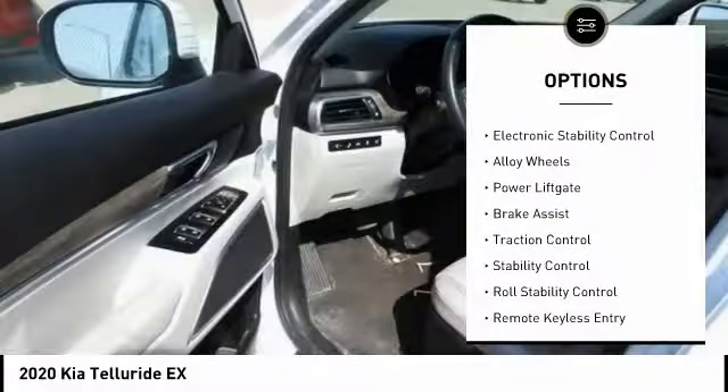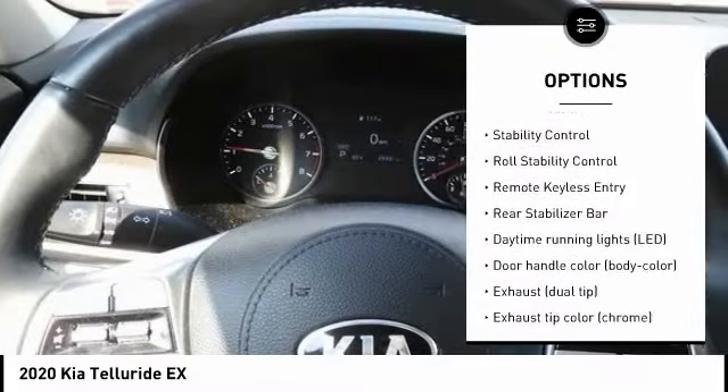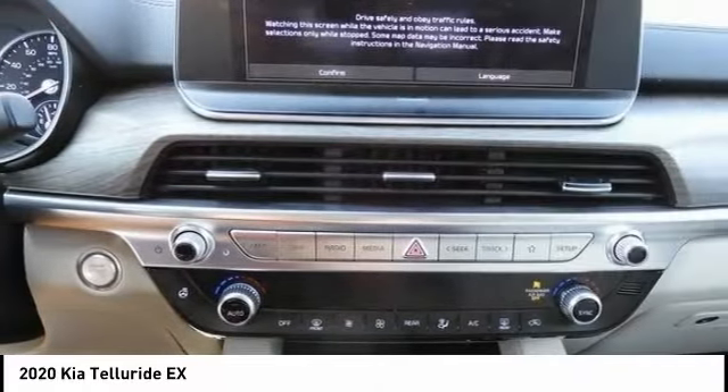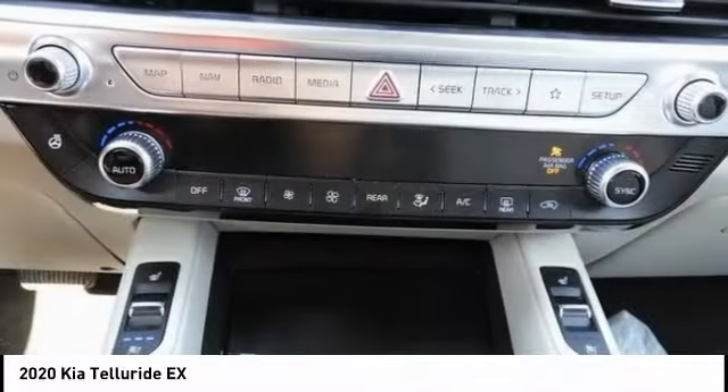Tire pressure monitoring system, electronic stability control, alloy wheels, power liftgate, brake assist, traction control, stability control, roll stability control, remote keyless entry, rear stabilizer bar.